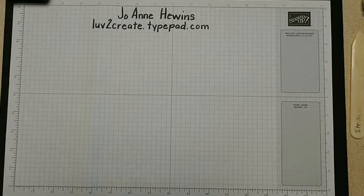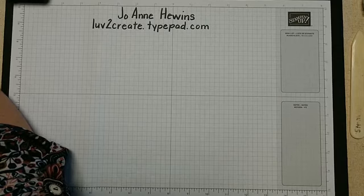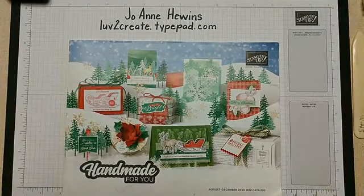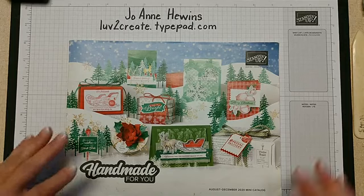Hello, how are you today? This is Joanne Hewins with love2create.typepad.com. I'm happy to be here with you today. Looks like I'm on and everything's okay. I was supposed to do this on Wednesday and had to cancel at the last minute — I had some workers that decided to come. Hi Faith, how are you? Good to see you here today.